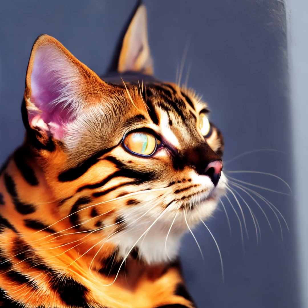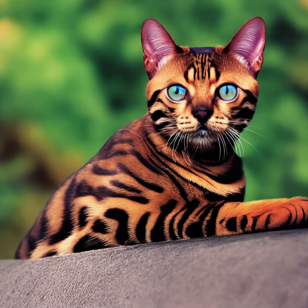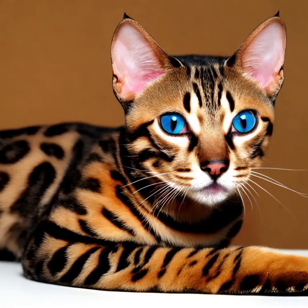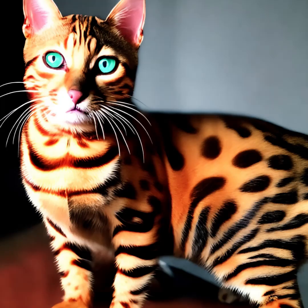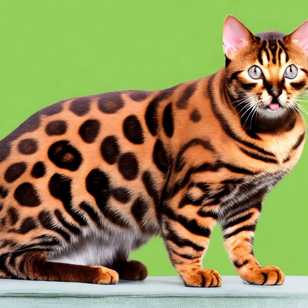It's worth noting that Bengal cats are the result of breeding domestic cats with Asian leopard cats, a wild species. As such, they may have certain wild cat behaviors and characteristics to varying degrees. Responsible breeders work to minimize these traits through selective breeding and socialization. If you're considering getting a Bengal cat as a pet, it's essential to do thorough research, understand their needs, and ensure you can provide them with a suitable environment and the care they require.